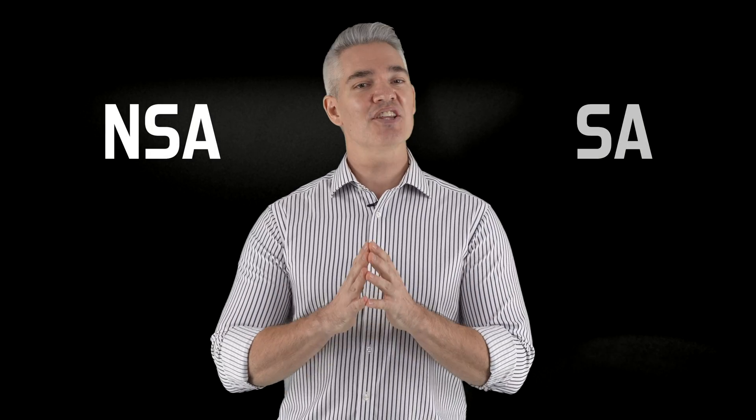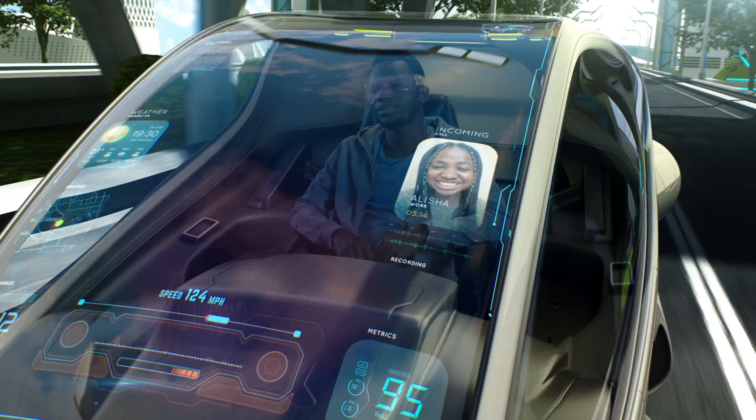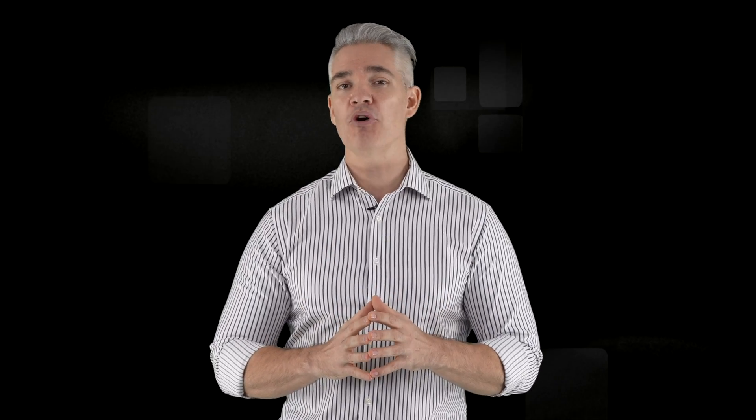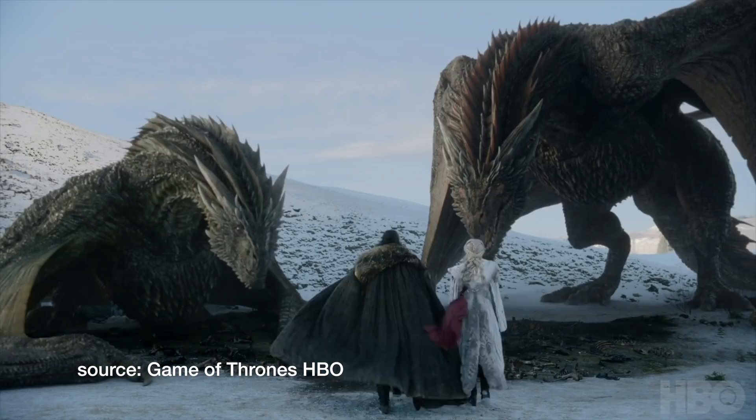No one ever blamed tech geeks for being creative with names, right? 5G new radio is used for both NSA and SA, and it's the component responsible for supporting enhanced mobile broadband for mega bandwidth scenarios like high definition, virtual, and augmented reality experiences. For many operators focused mainly on consumer services, 5G NSA is enough to get started. But like season eight of Game of Thrones, it's not really the end.